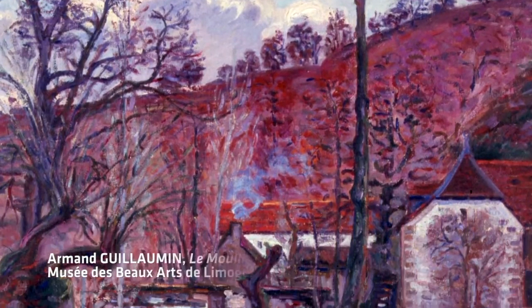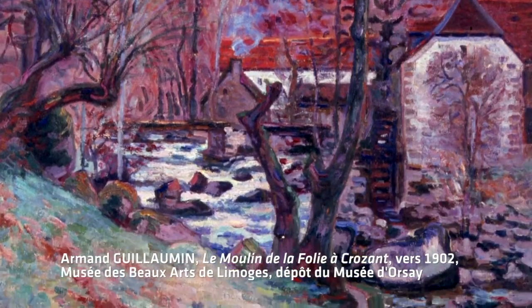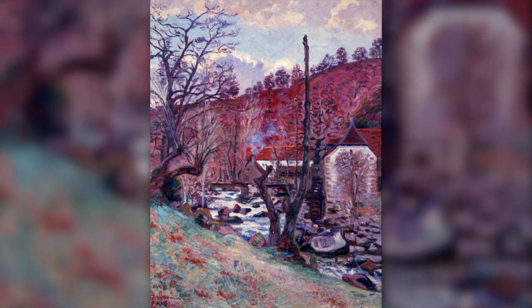With a divided touch technique and a bright palette, Guillaumin truly shattered the principles of academic art to pieces. By doing so, he attracted many other artists who came to Croissant to draw the colours of the river Creuse directly from Guillaumin's palette.